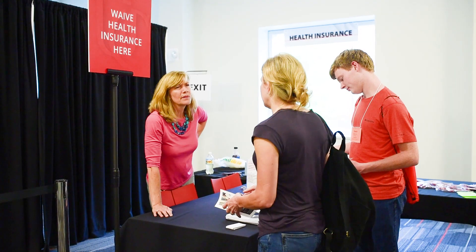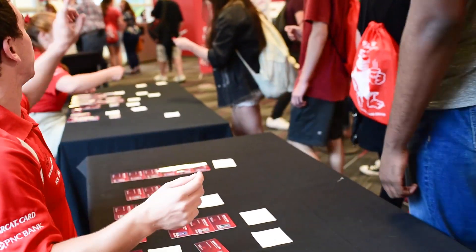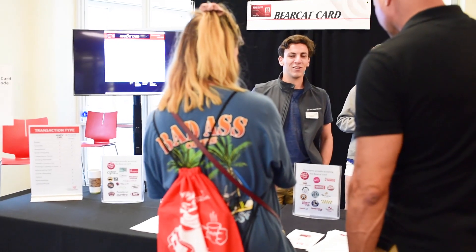Students will be able to waive University Health Insurance right on site if applicable. Housing and Food Services representatives will be in attendance to answer any of your questions. Students will also pick up their UCIDs and have the opportunity to make an initial deposit on their Bearcat card.